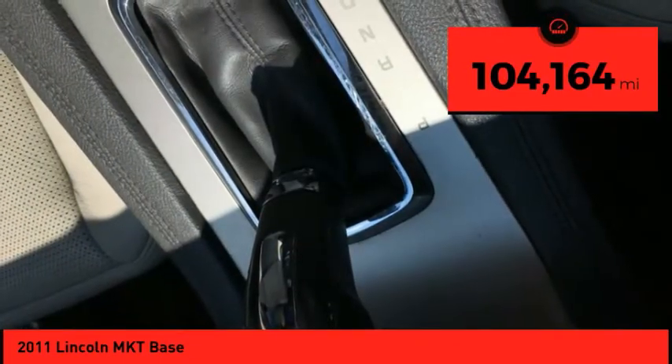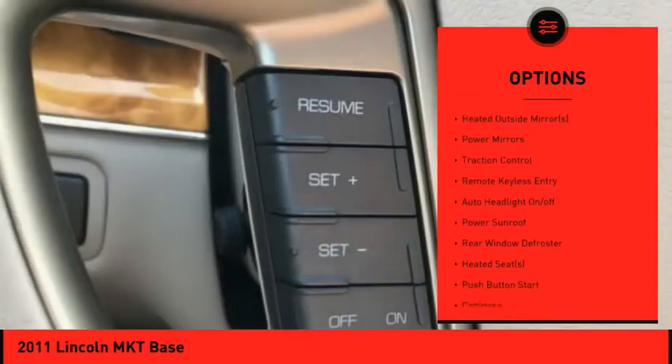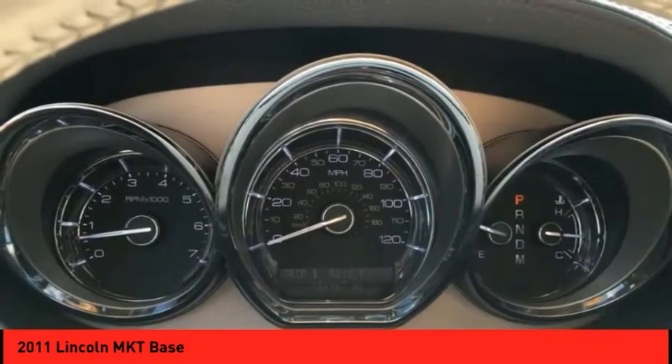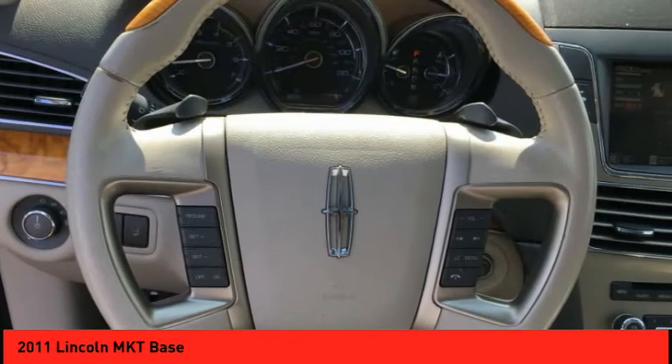Here are some of this vehicle's great options: dual sunroof, sunroof, electronic stability control, heated outside mirrors, power mirrors, traction control, remote keyless entry, auto headlight on-off, power sunroof, rear window defroster.